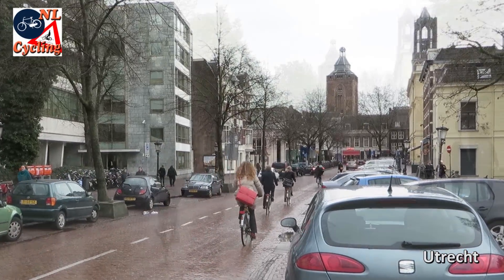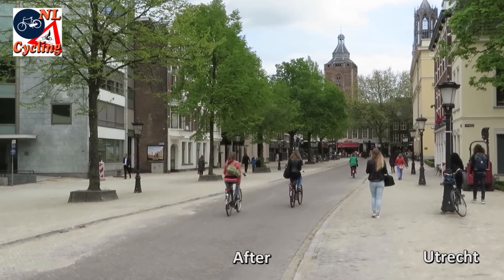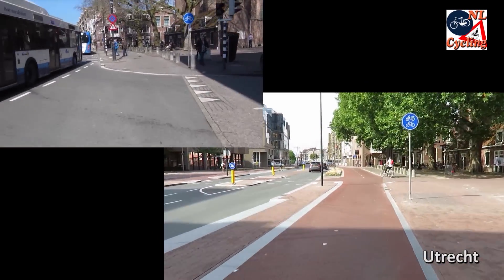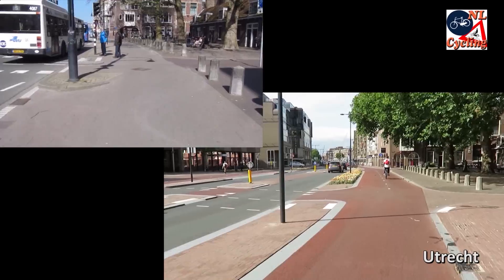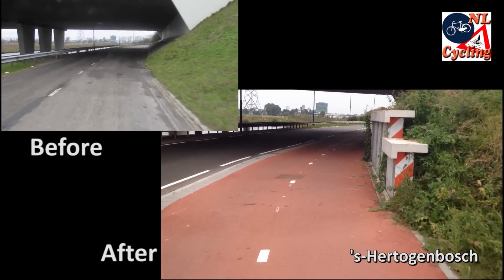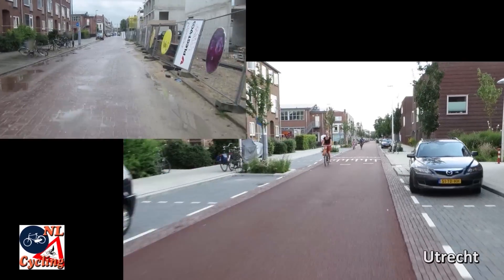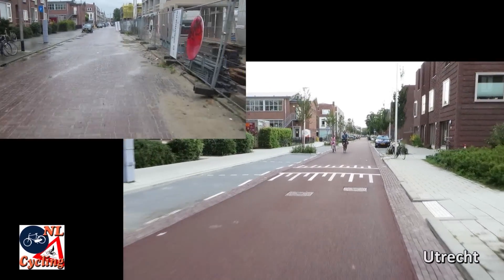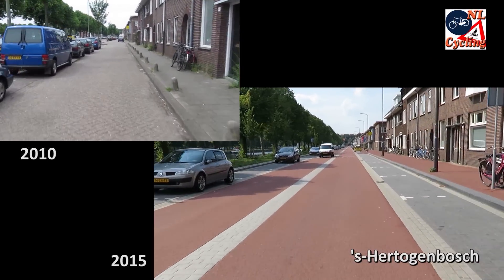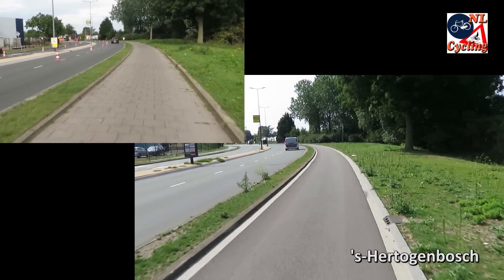A before and after makes a transformation instantly clear. On-street cycle lanes changed into protected cycleways, existing cycleways improved, and cycleways where there was no cycling infrastructure before. Residential streets became cycle streets where cars are guests, or a surface street was removed and changed into a cycle street. Sometimes there was only a surface update.